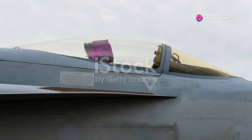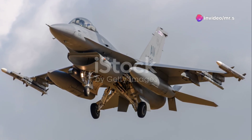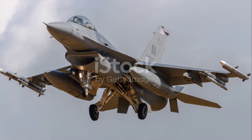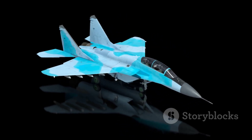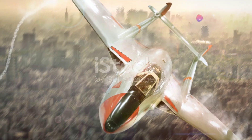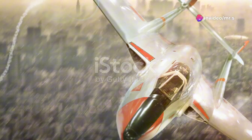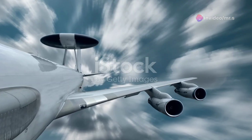In conclusion, the Su-57 is not just a jet — it's a symbol of modern military might and technological advancement. Whether it's in stealth, speed, or firepower, this fighter is designed to excel. And as tensions remain high on the global stage, the development and deployment of such aircraft could be a game-changer in the balance of air power.